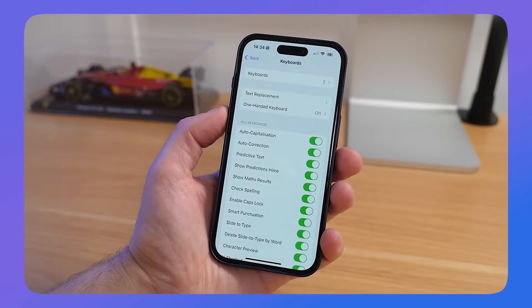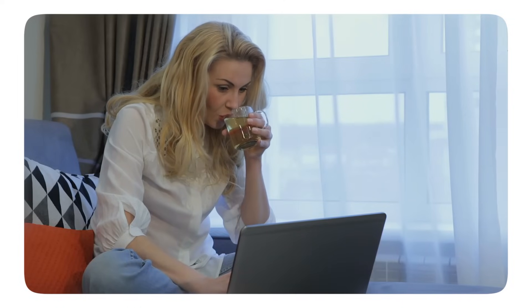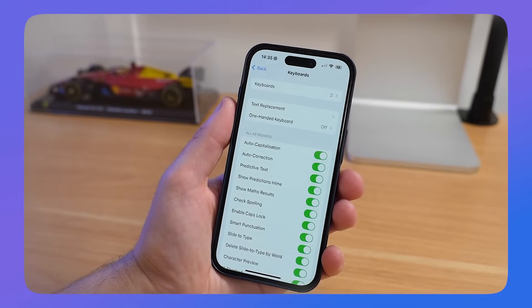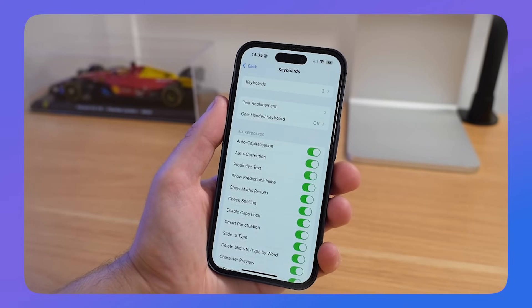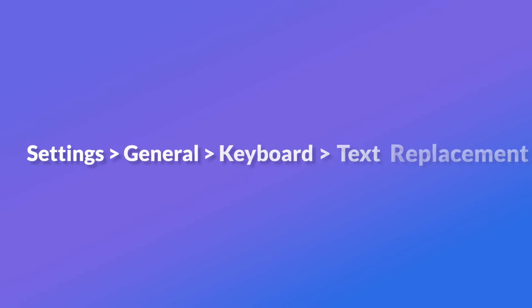Let's get started with creating your Forever Notes experience in Apple Notes. I recommend getting a cup of tea and getting started with this. You'll probably notice I'm not actually on the Apple Notes app, and that's because with this system you have to start inside of Settings — go to General, then Keyboard, then Text Replacement.